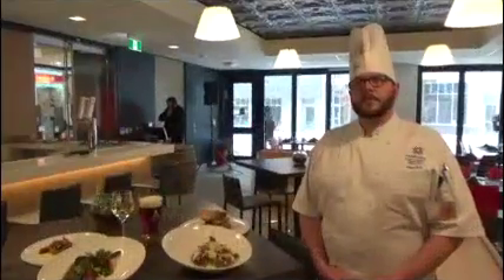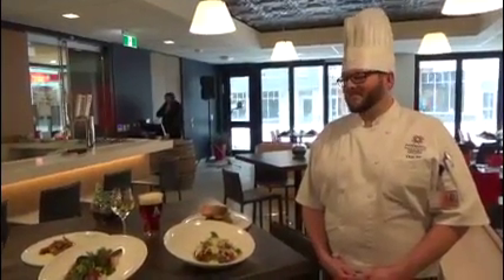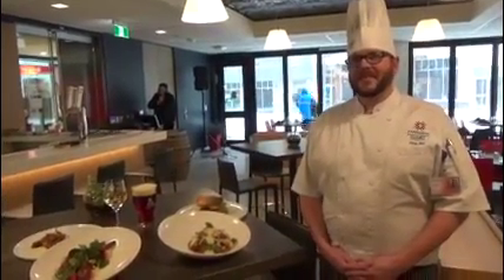So we are going to go see Chef Kyle and see what he's got cooked up for us. Chef Kyle, this is an incredible looking feast. This is what the students create here?